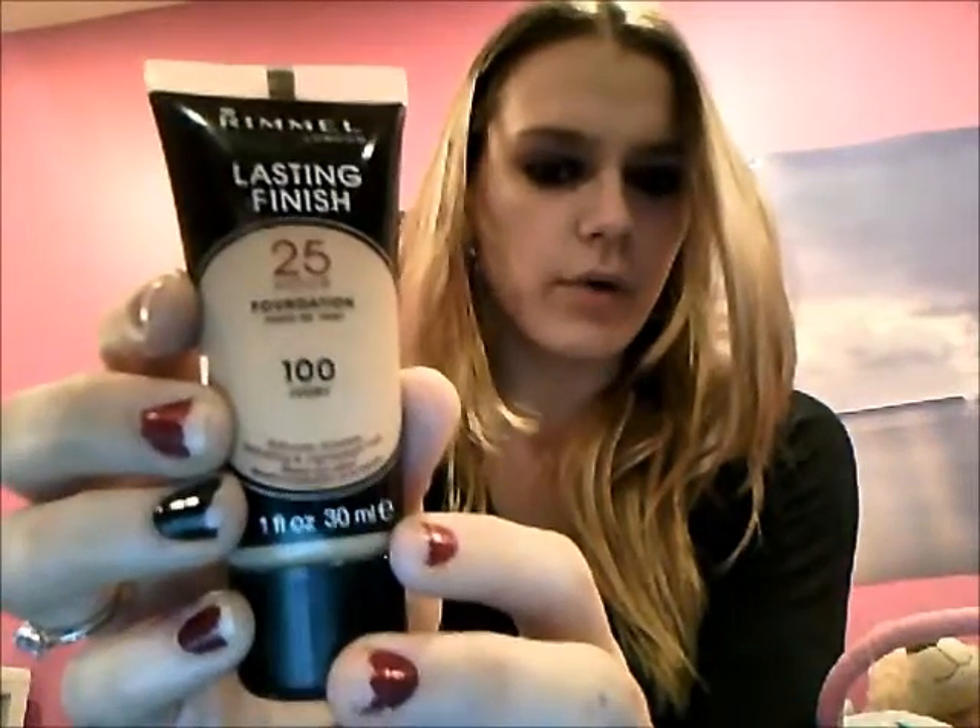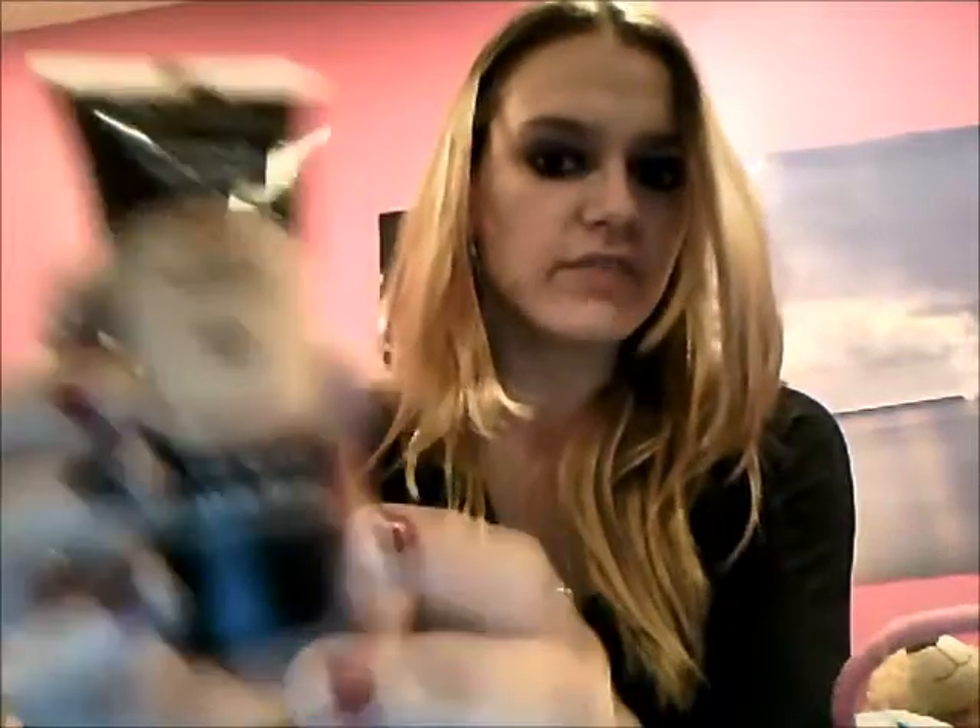My Most Worn Foundation would have to be the Rimmel London Lasting Finish 25 Hour Foundation in 100 Ivory. Most Worn Bronzer would have to be this Physicians Formula Happy Booster Bronzer.